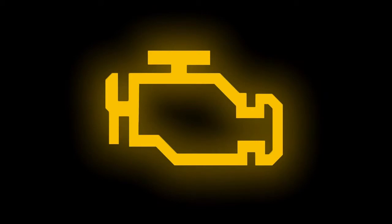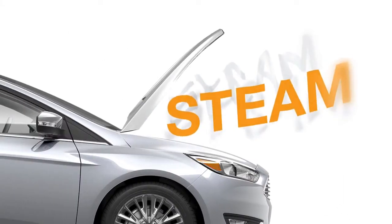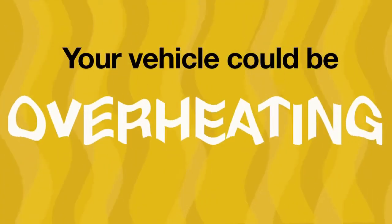If you see a check engine light in your dash, the temperature gauge rising above normal, a temperature warning light, or if you see steam coming from under the hood, feel reduced power, or smell a funny odor, your vehicle may be overheating.